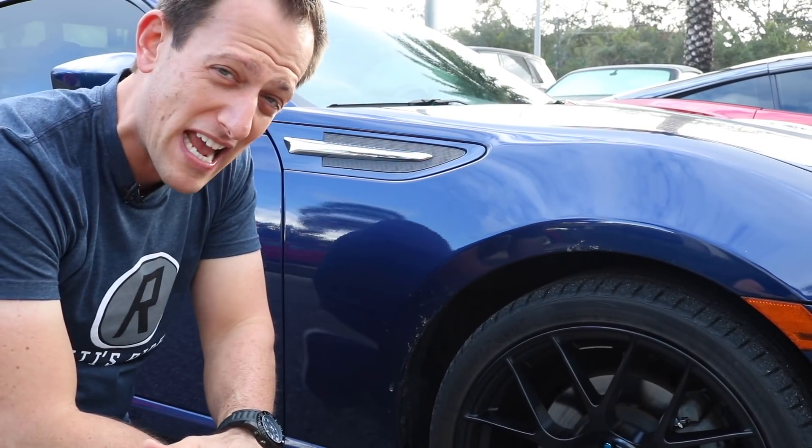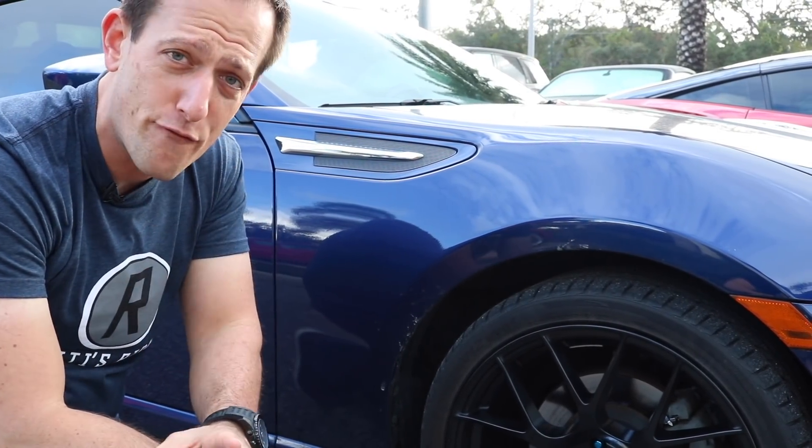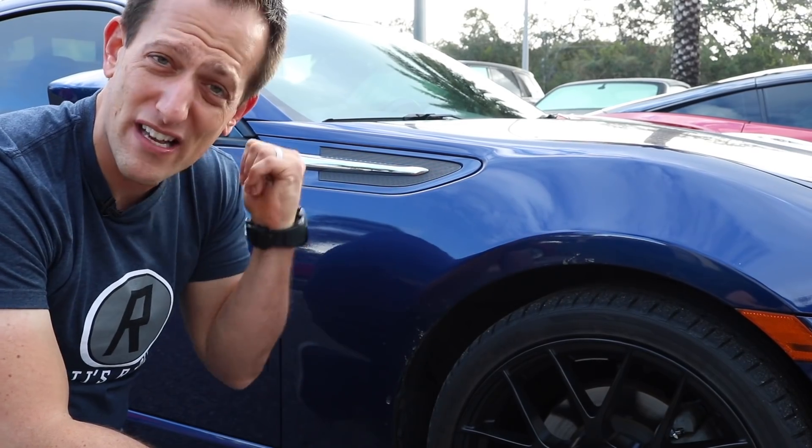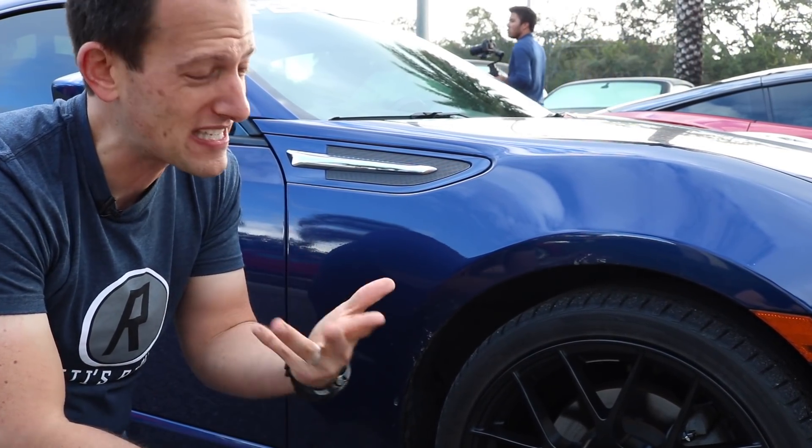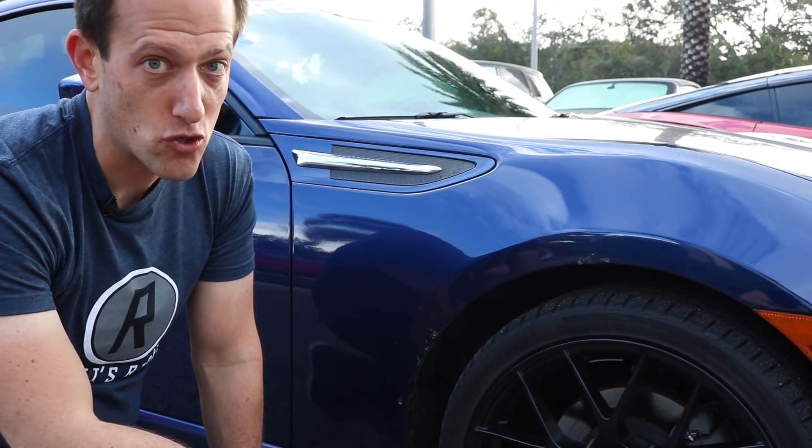Underneath the hood is that naturally aspirated two-liter flat-four — no turbocharger, no supercharger. This owner put a set of Tomei headers on it and then a three-inch Gretti exhaust that comes out the back — it's a single exhaust. It gives it that definite boxer rumble sound.